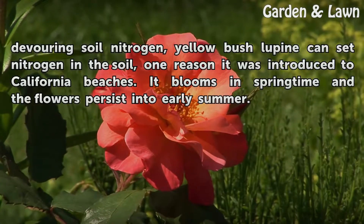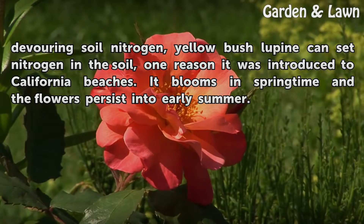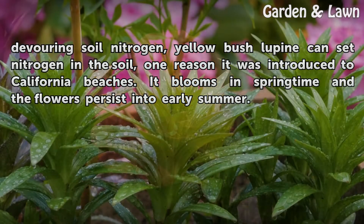Rather than devouring soil nitrogen, yellow bush lupine can fix nitrogen in the soil — one reason it was introduced to California beaches. It blooms in springtime and the flowers persist into early summer.